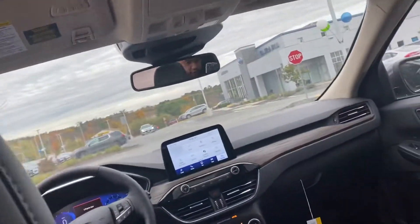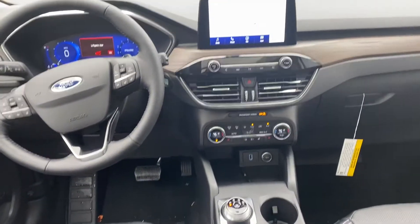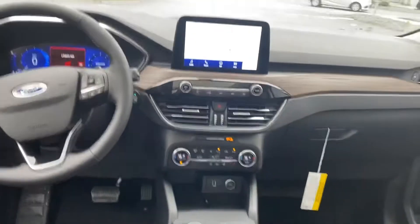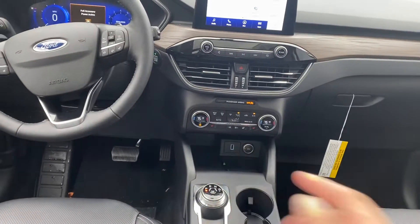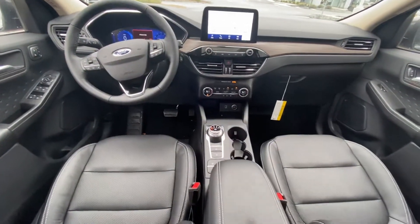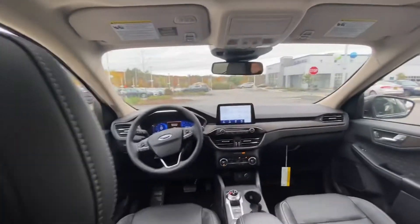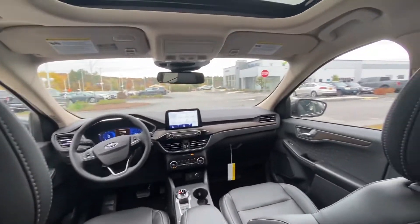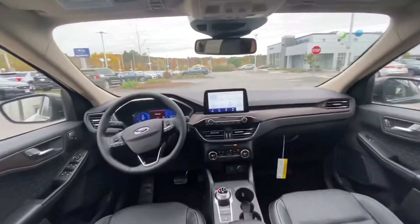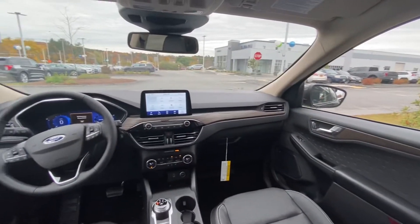It has four different drive modes. You also get the wireless charging pad right over there, as well as a USB Type-C charger right in here. You get the nav and a very nice panoramic dual panel sunroof, as well as the wood trim interior, which is really nice.